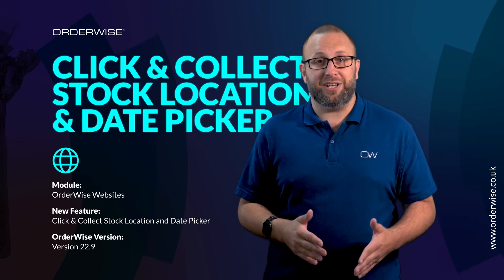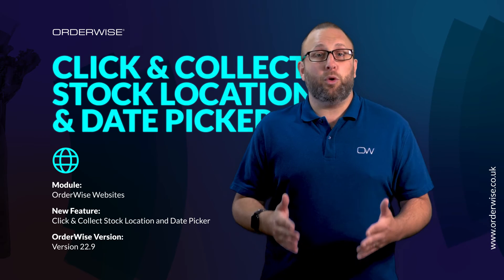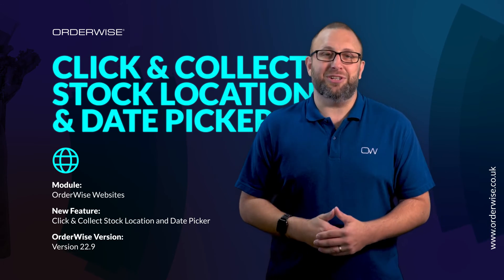Store location and date in the online store click and collect feature are available for Orderwise version 22.9. If you'd like to hear more about this or just our websites in general, please get in touch.